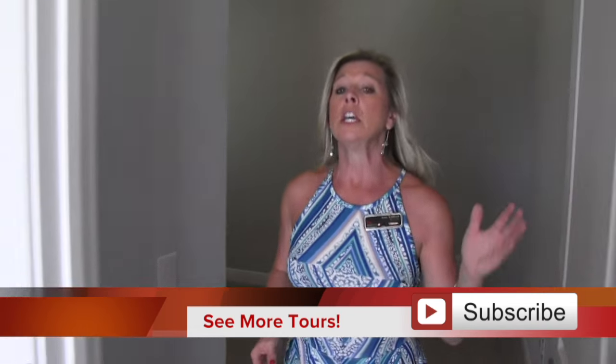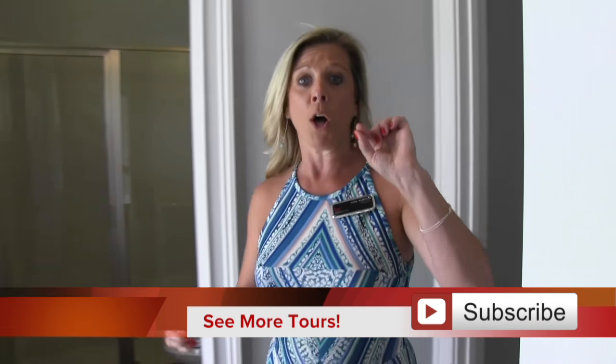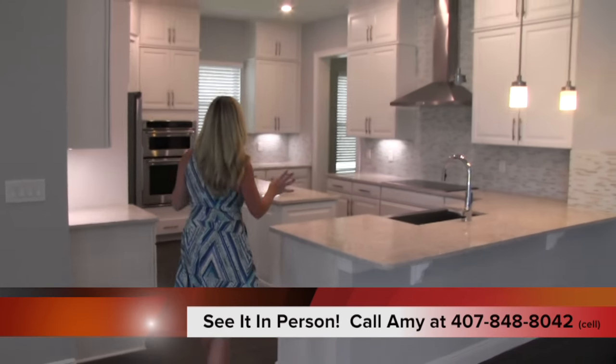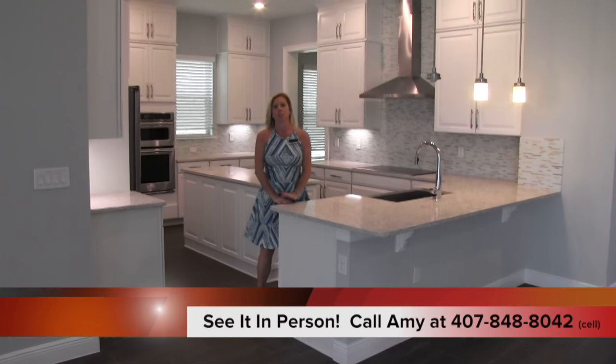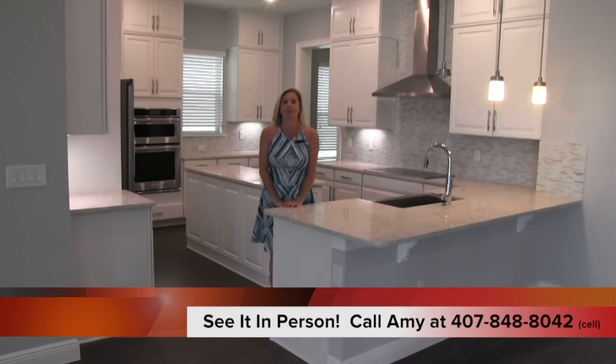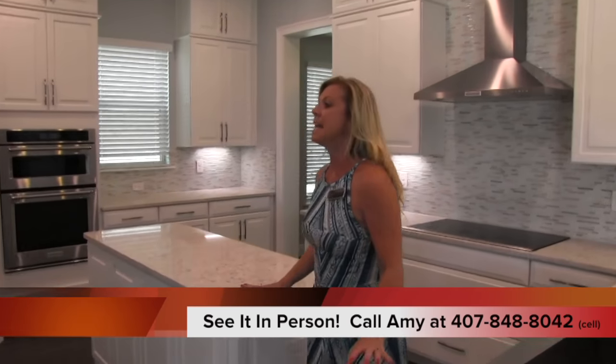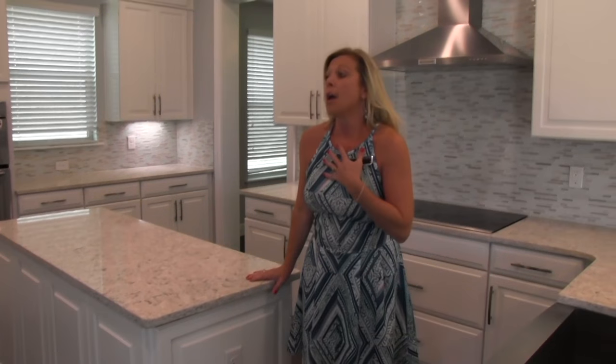Before we tour the kitchen, you have to stop for a second. Pause me and go get maybe an apple pie smelling candle, something like that - maybe peach cobbler - something that makes you feel like you're at home, because this kitchen is incredible. If you want to know what an Amy kitchen looks like, this is an Amy kitchen. I am so truly in love with this kitchen. It's everything I would want.